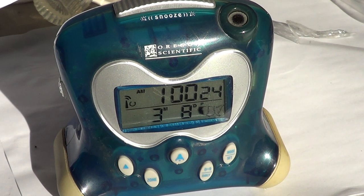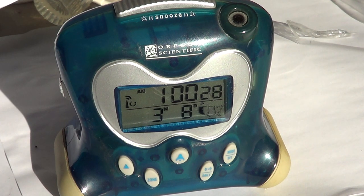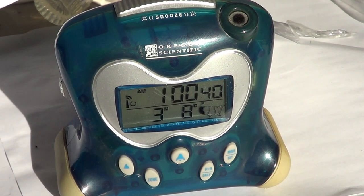Welcome to this electronic gadgets video. One of the major problems we have with clocks in our homes is that they tend to lose time. After a few months they are like 10 minutes off and we have to reset them to the correct time all the time.